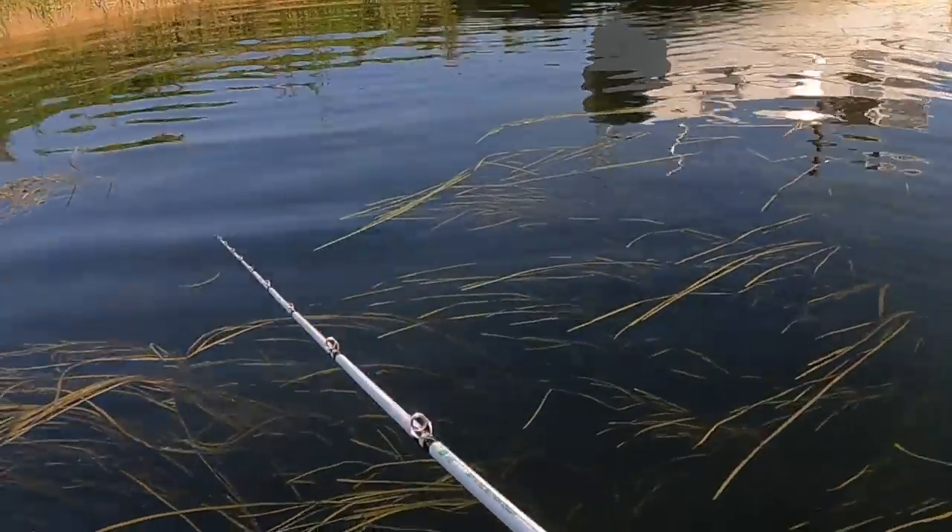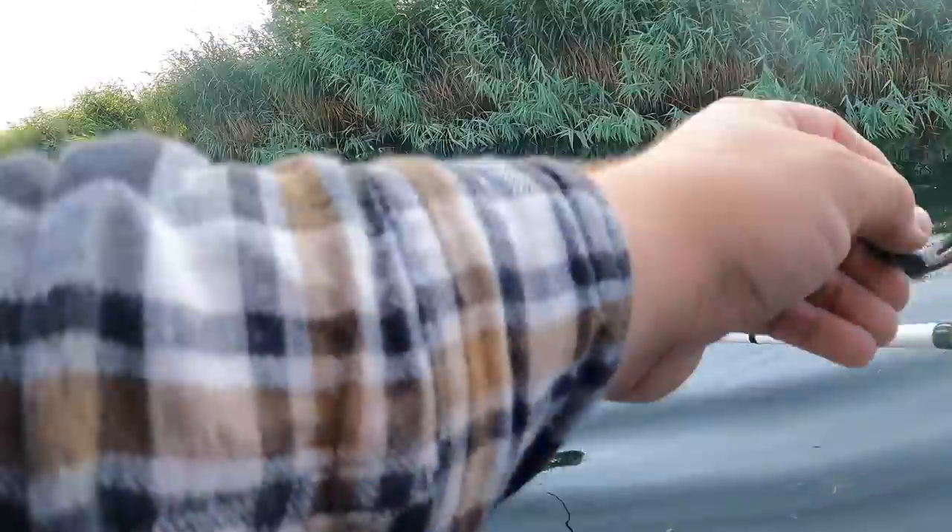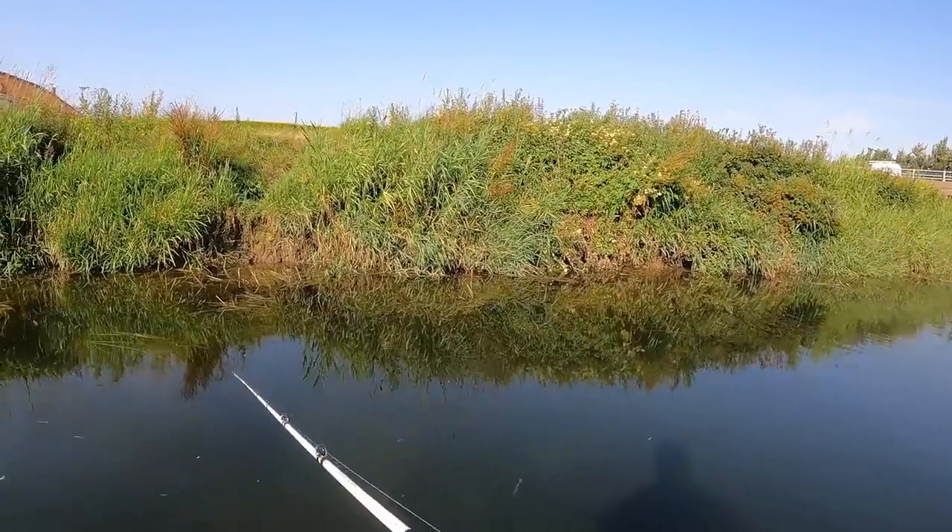He's got it — no hook in his mouth though. There we go! Oh baby, is it a pike? Is it a perch? Oh it's a perch — yeah, there we go!